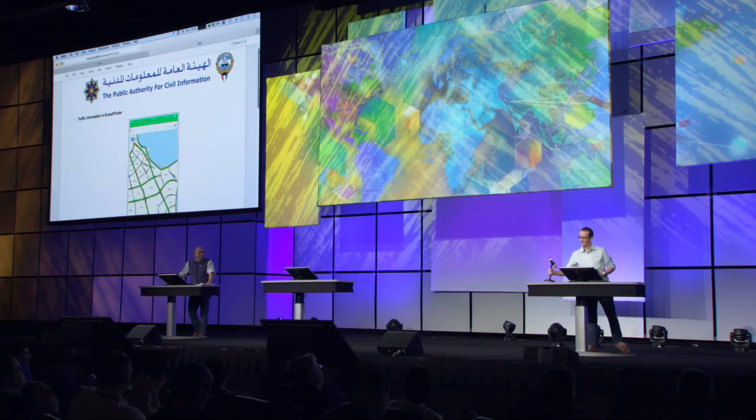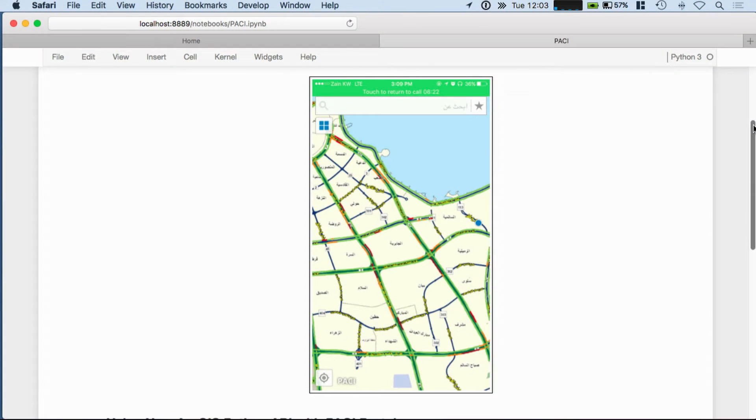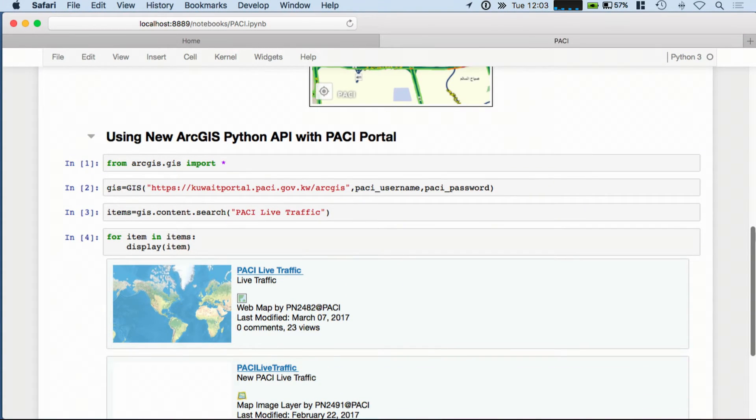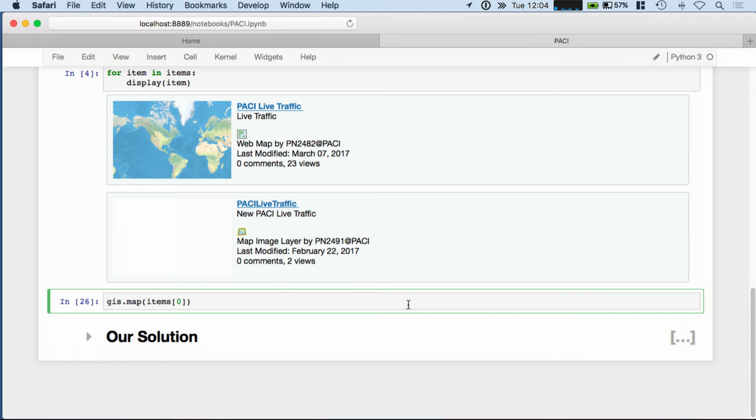That's just one example project of something we're excited about for the future. Now Mansoor is going to share another really awesome project. Kuwait Finder is a mobile application built by the Public Authority for Civil Information (PACI). It connects Kuwaiti citizens with Kuwaiti businesses for different services. It is built on the ArcGIS platform, and one of the services it provides is live traffic for routing purposes. We're going to use the ArcGIS Python API that Rohit showed earlier to connect to the PACI portal and see this live traffic in action.